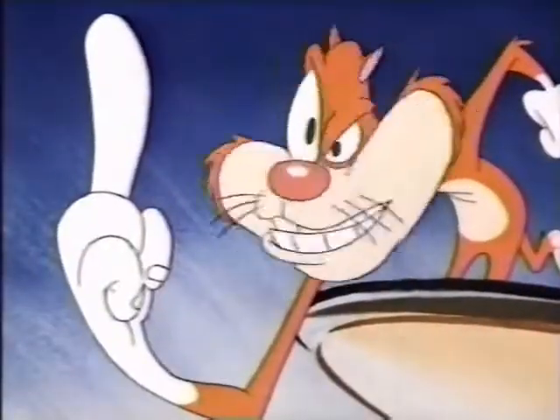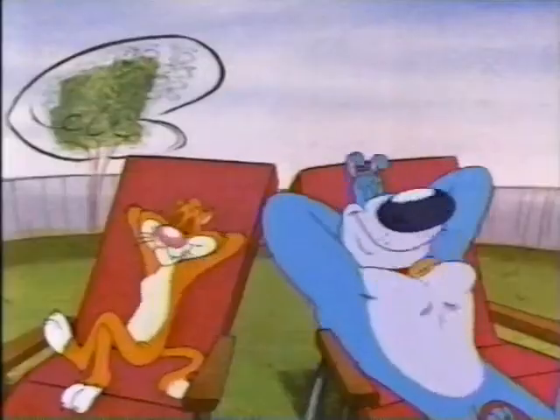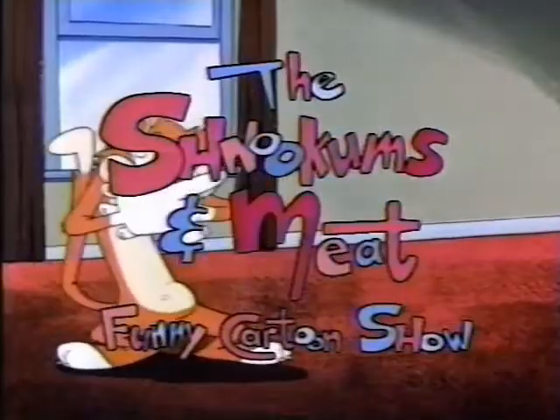Here we go! Take a break — that's a great idea! Take a breather, take a load off, and just take it easy. You're pathetic! With the Schlippums and Meat Funny Cartoon Show, every Monday!